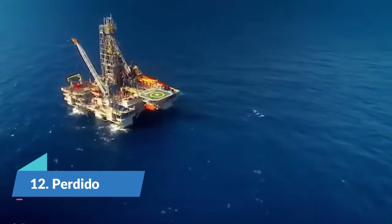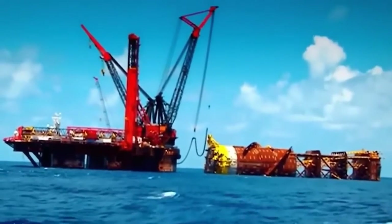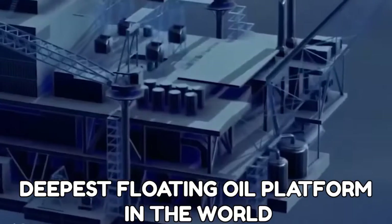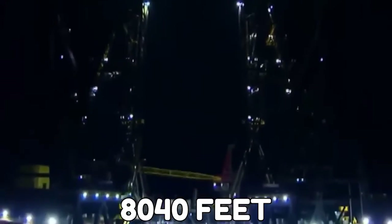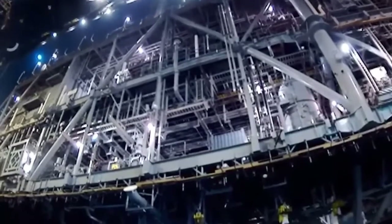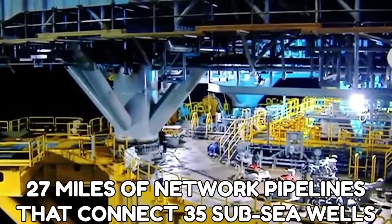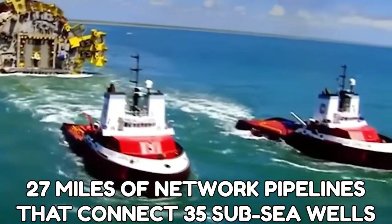Number 12: Perdido. The Perdido oil rig is the deepest floating oil platform in the world, also at a water depth of 8,040 feet. The oil rig itself features three decks or top sides. It also features 27 miles of network pipelines that connect 35 subsea wells.